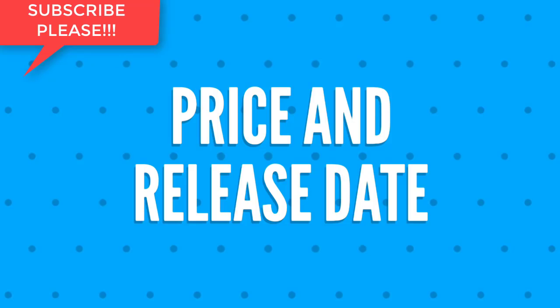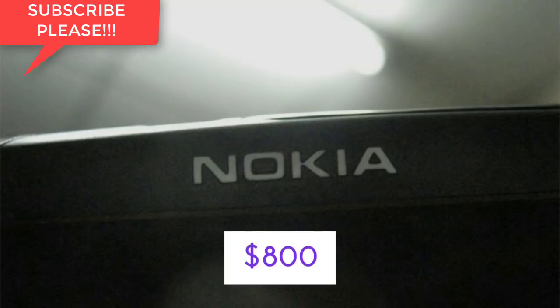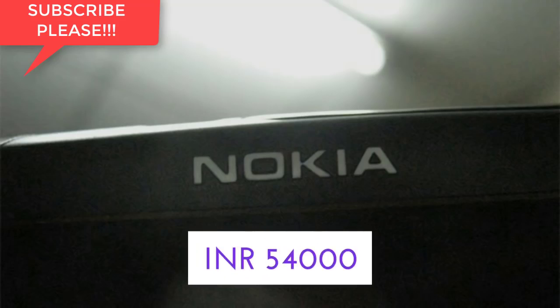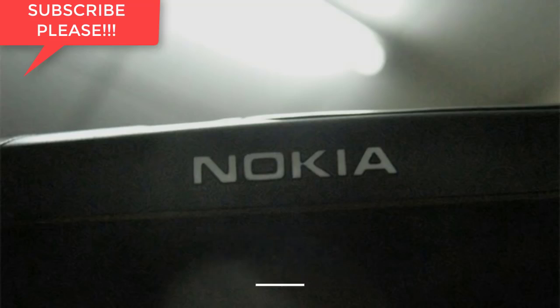Moving forward, we shall discuss the price and release date of Nokia X. The expected price is 800 United States dollars, that is 54,000 Indian rupees, and the release date shall be around mid-2018.